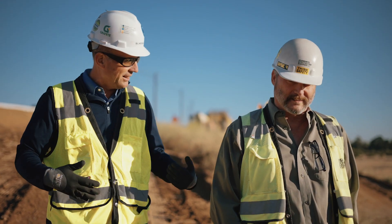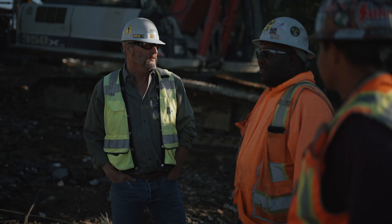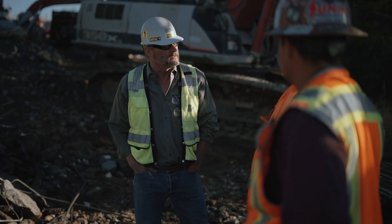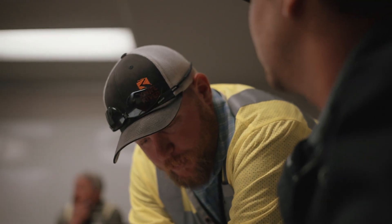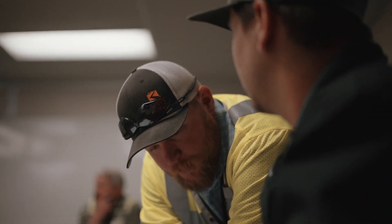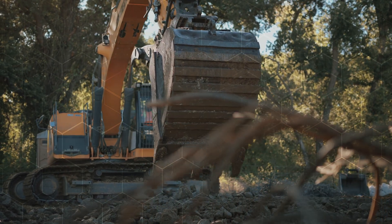Innovation is foundational to CMGC. It runs all the way through pre-construction and even into construction as well. As the contractor finds different and better ways to construct the project, it's flowed right into the plans and specifications, so that as the project goes into construction, it already includes all of those cost and time savings. The owner gets 100% of those benefits.